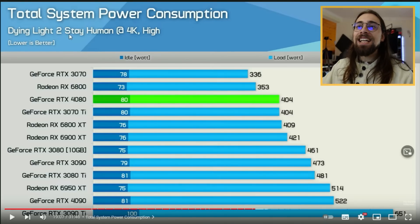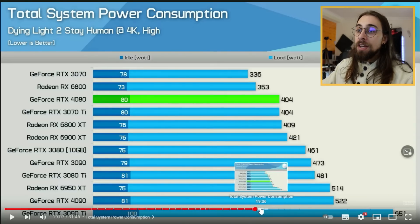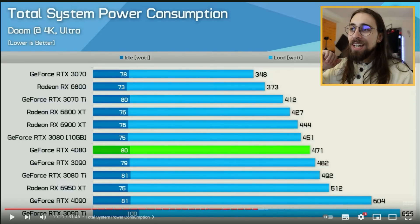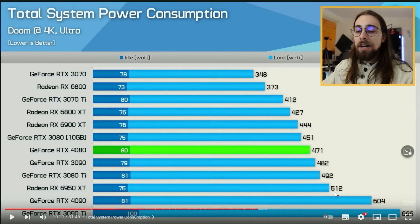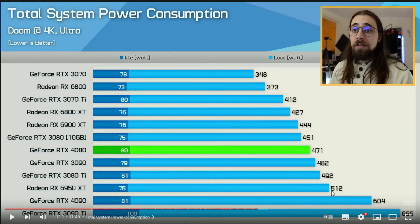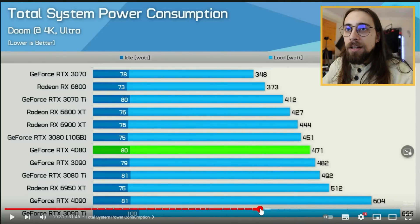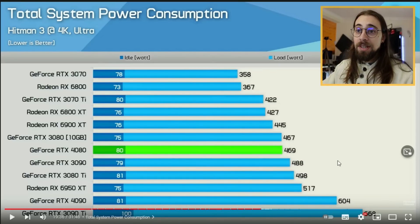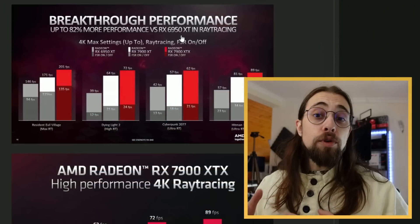In terms of total system power consumption: in Dying Light 2, total system draw is around 400 watts, meaning the GPU consumes approximately 300 watts. In Doom, total system consumption is 471 watts - close to the 3090 Ti, which is expected - with the 7900 XT slightly above at 512 watts, though it can be undervolted. In Hitman 3 at 4K, total system power is around 470 watts, with the 7900 XT at 517 watts and the 4090 at 604 watts.